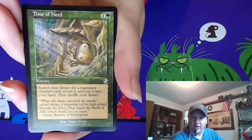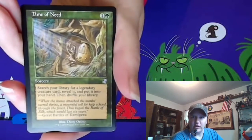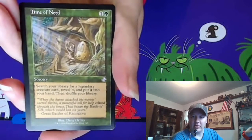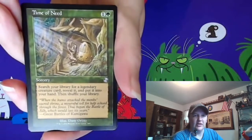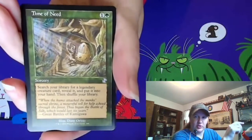Time of Need looked like it would be an interesting tutor. There are a lot more legendary creatures in the world of Magic than there ever have been before, so this has a much stronger possibility of finding something you want than it ever did. So I picked one up.